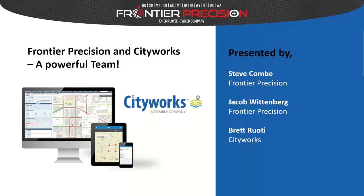Good morning and welcome to our webinar. This is our fourth in a series for municipalities discussing workflows, getting automated data in from the field, and processing and making sense of that data. My name is Steve Comby; I'm with Frontier Precision and I'm the Water Resources Section Manager. With us today presenting are Jacob Wittenberg, our Geospatial Technical Services Advisor, and Brett Rudy, Regional Sales Manager in the West for CityWorks.